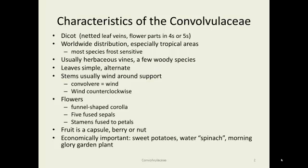Characteristics: these are dicots. They have a worldwide distribution, particularly since humans have spread them around quite a bit. They're especially widespread in tropical areas because most species are frost sensitive. They're usually herbaceous vines, occasionally woody. The stems wind around a support to climb. Convolvere means 'wind,' which is the origin of the genus name Convolvulus and Convolvulaceae.